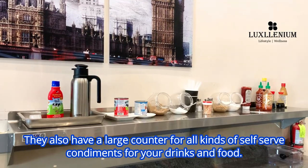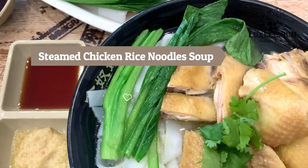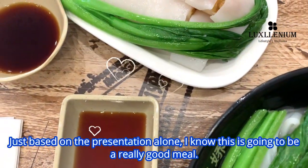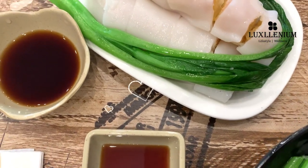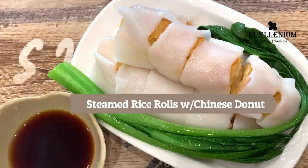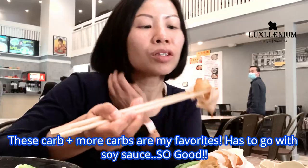They also have a large counter for all kinds of self-serve condiments for your drinks and food. Just based on the presentation alone, I know this is going to be a really good meal. These carbs and more carbs are my favorites — has to go with soy sauce. So good!